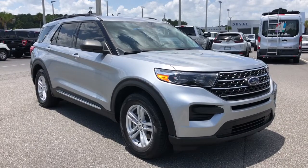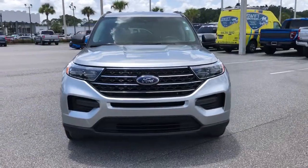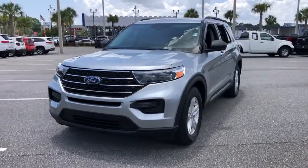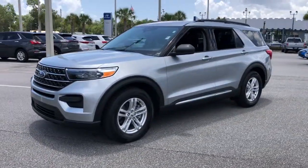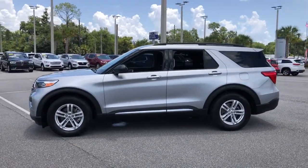Picture yourself in the 2021 Ford Explorer. This vehicle is an outstanding buy with fewer than 10,000 miles on the odometer. Handsome and rugged, this Explorer delivers solid mid-size SUV versatility.